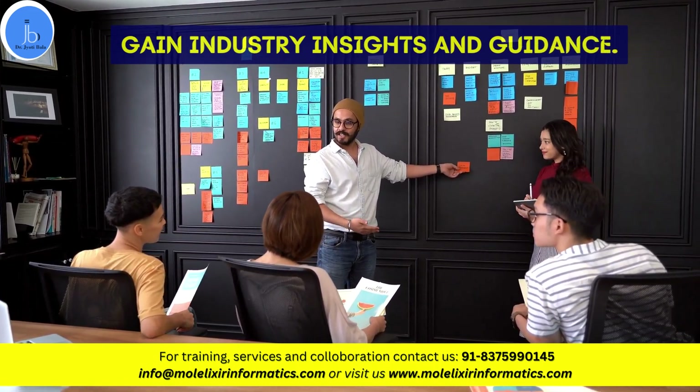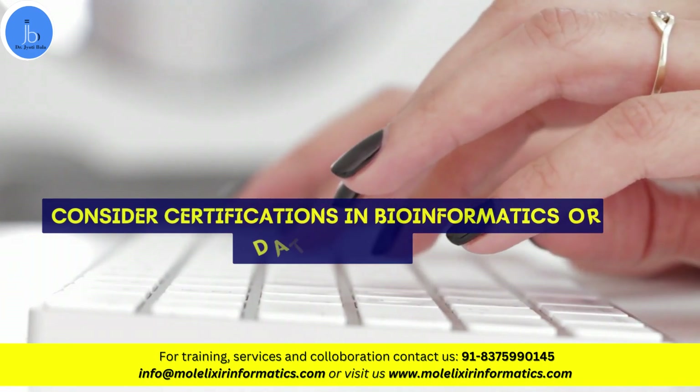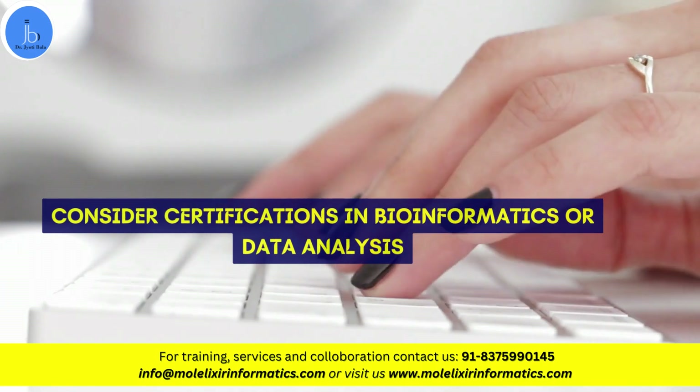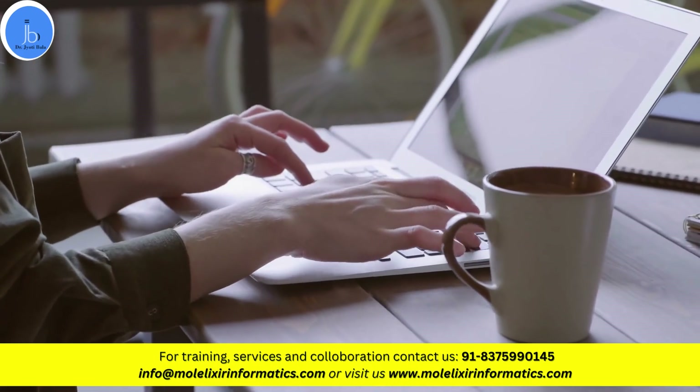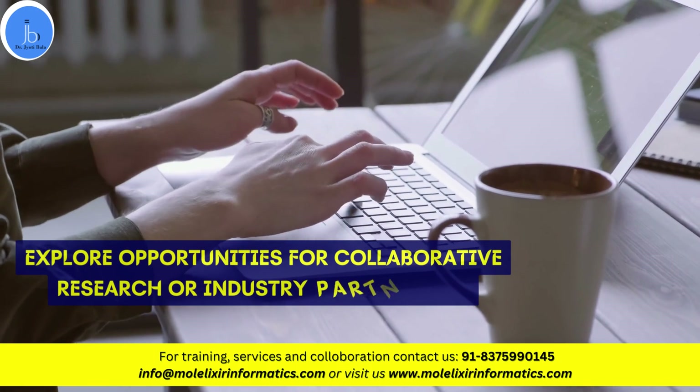If required, seek mentorship from professionals in the field to gain industry insight and guidance. Consider opting for certifications in bioinformatics, data analysis, and programming to enhance your accreditation. And try to explore opportunities for collaborative research or industry partnerships to gain practical experience.